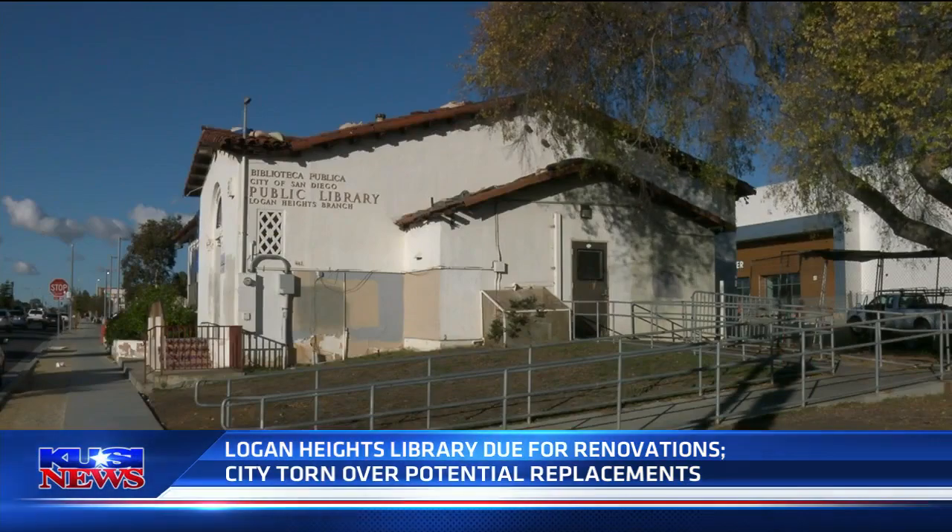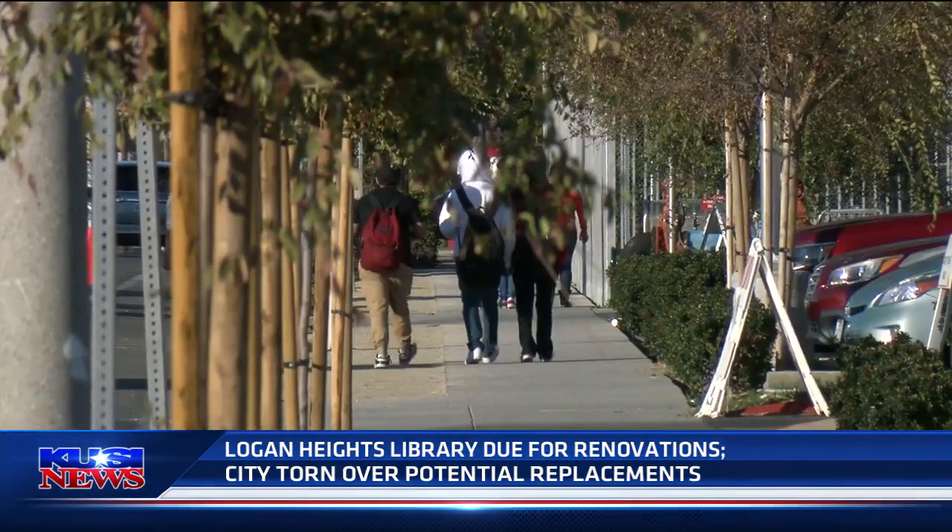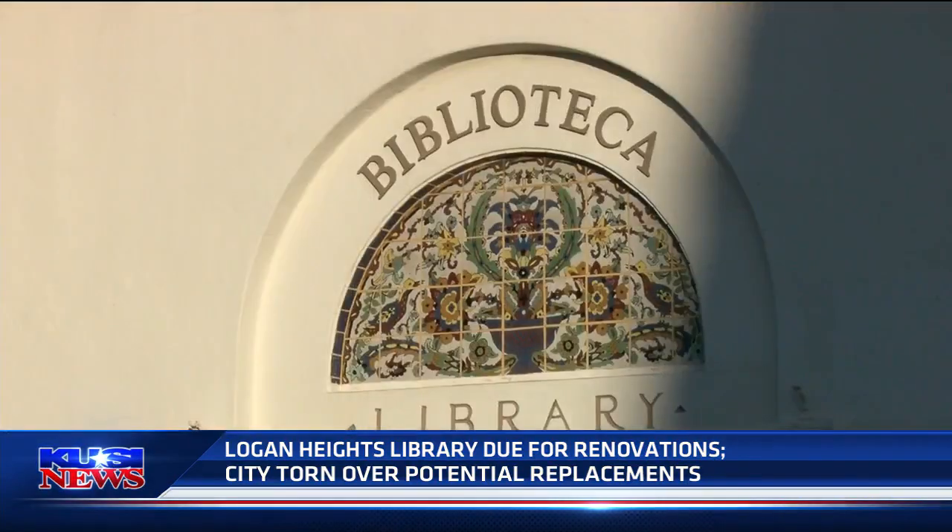But one thing is clear — we have to have the big picture in mind. They want a new space filled with the legacy of Logan Heights. We'll be gone. The youth is here. What did we leave? What is our legacy as Logan Heights people?